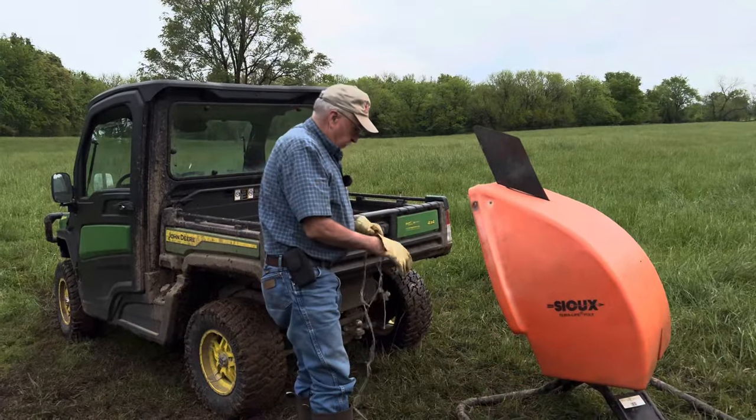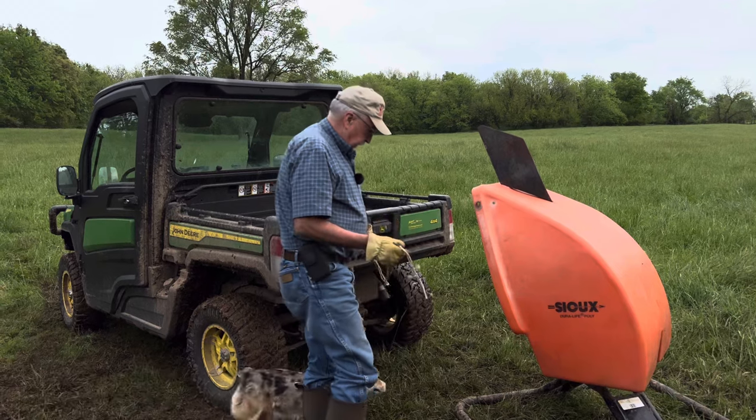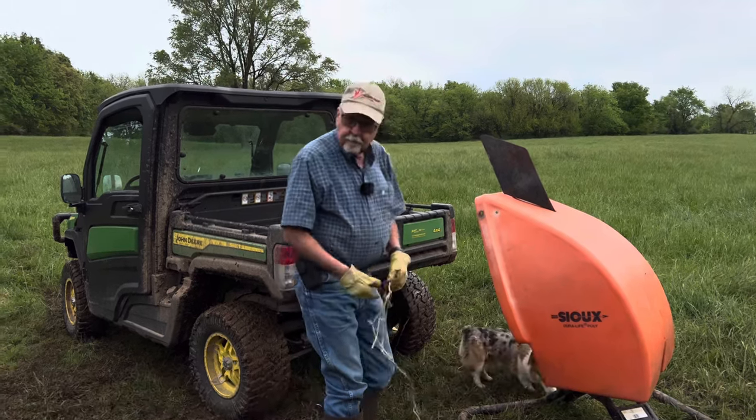Most of the cows are headed toward the mineral feeder now. I'm going to take just a couple of pieces of baler twine and drag this mineral feeder back up there to where it belongs. Normally I'd pull it myself, but I'm nursing a couple of cracked ribs right now, so I'm taking the easy way out.